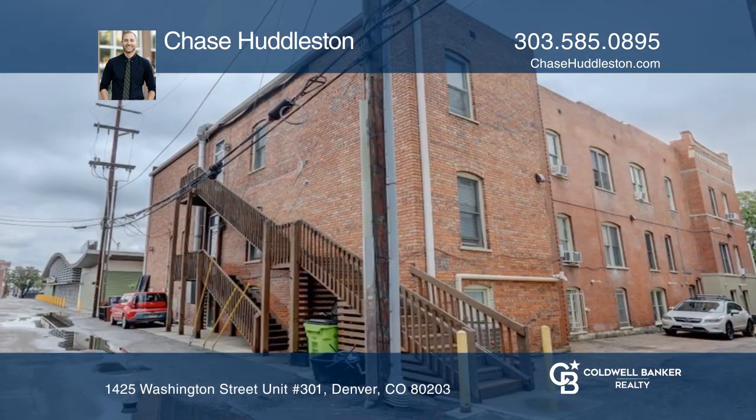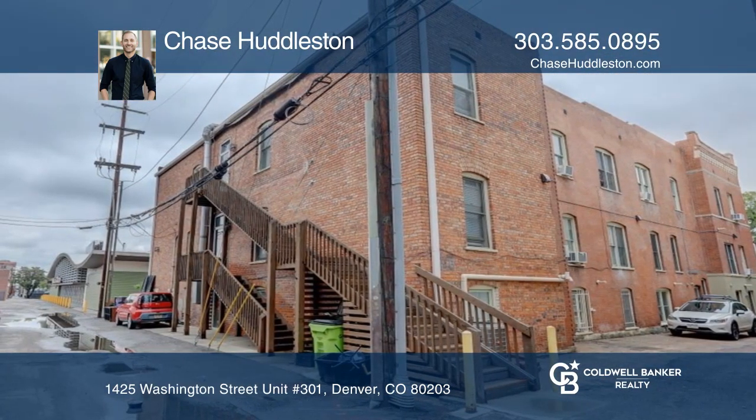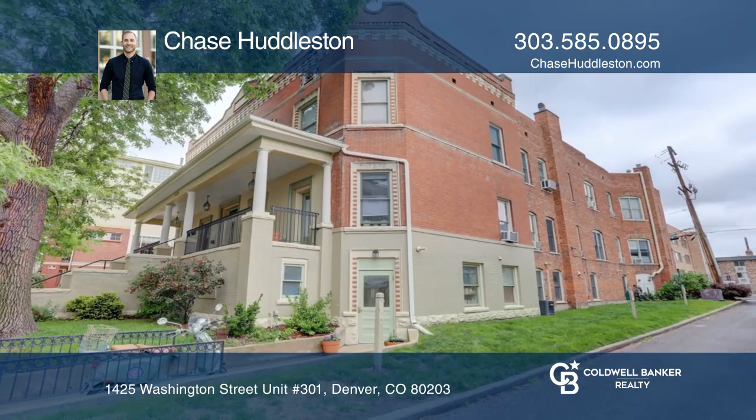This unit is complete with a storage unit and a deeded parking space. Chase Huddleston would love to tell you more.